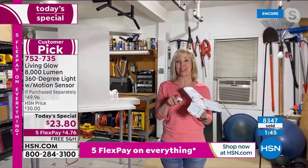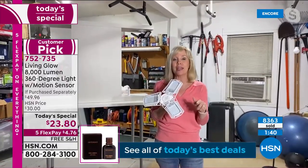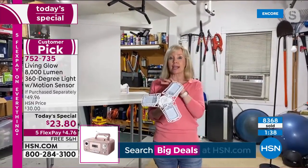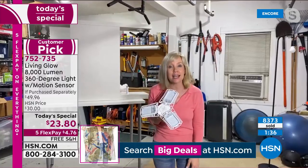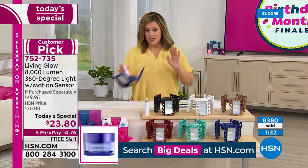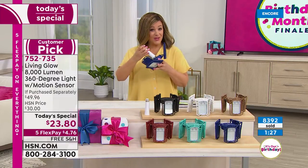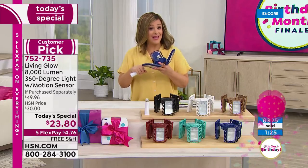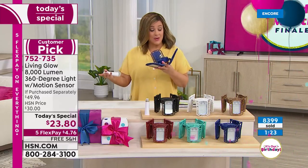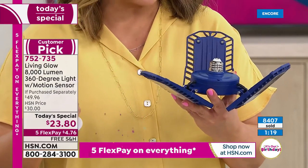8,000 lumens. There is an infomercial product out there right now — it's 3,000 lumens and it's more expensive. It doesn't have motion and it's not constructed the way ours are. Our panels are aluminum alloy, so more durable. These are meant to last a lifetime: 50,000 hours or 45 years when used approximately 3 hours a day. You'll get your 8,000-lumen 360-degree adjustable light with motion detection, plus the cool extension.